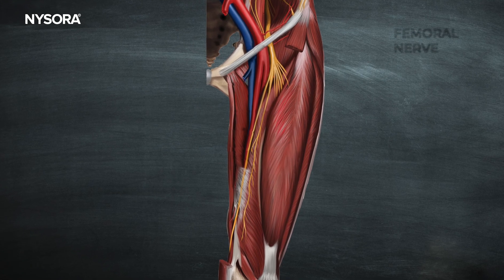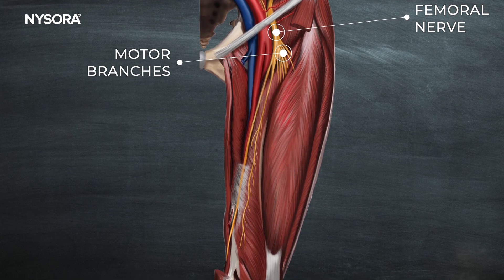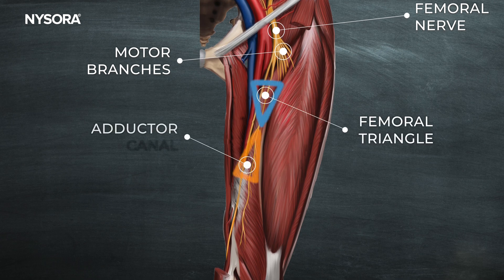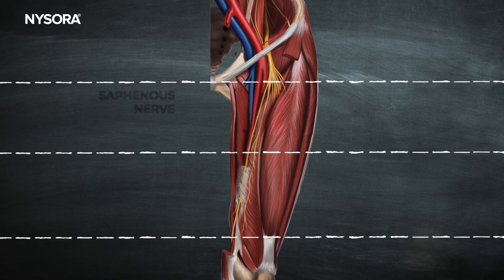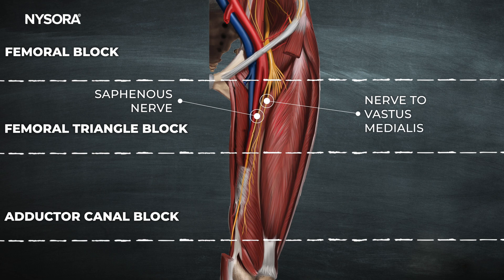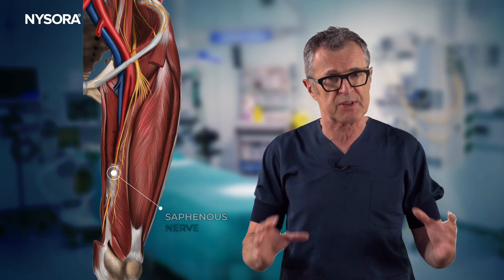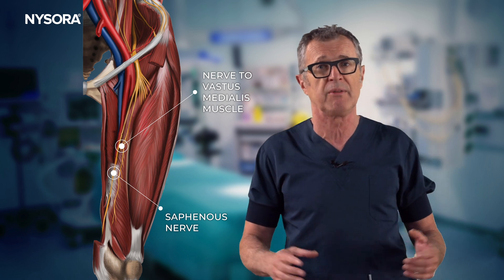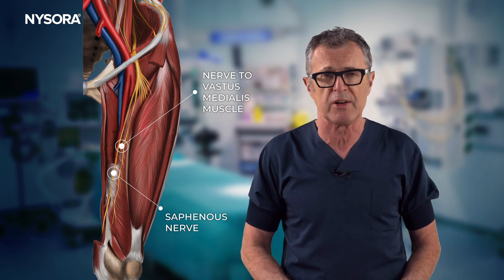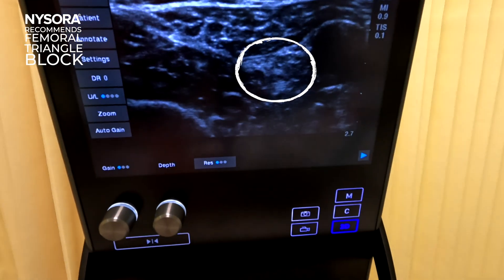Once we move away from the main trunk of the femoral nerve at the inguinal fossa, you can see how quickly the femoral nerve sends its branches to the quadriceps muscles. By the time you get to the femoral triangle or the adductor canal, nearly all motor branches have already innervated the muscles. Therefore, if you descend to the femoral triangle or the adductor canal, you primarily have the saphenous nerve and the branch to the vastus medialis in the triangle, and the saphenous nerve only in the adductor canal. Because the adductor canal block only blocks the saphenous nerve while the femoral triangle block also blocks the important branch of the femoral nerve that innervates the knee — the vastus medialis branch — we routinely use the femoral triangle block at NYSORA instead of the adductor canal block for optimal analgesia.